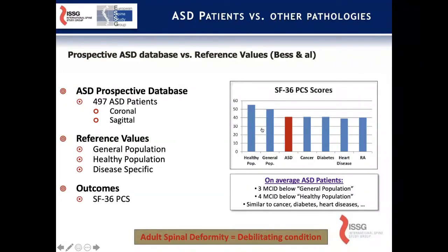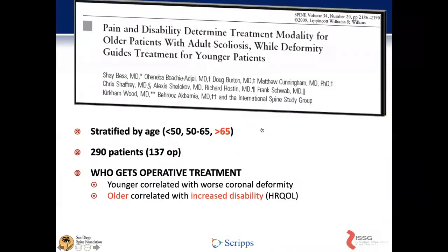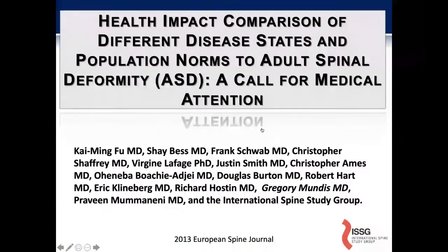In other words, adult spinal deformity, when it's symptomatic, can be a more debilitating condition. Further work looked at who ends up being a good operative candidate, and ultimately it said that patients with higher disability are really the ones that should be amenable to operative intervention. So it ends up not being so much about the x-ray and definitely more about the disability that ensues.